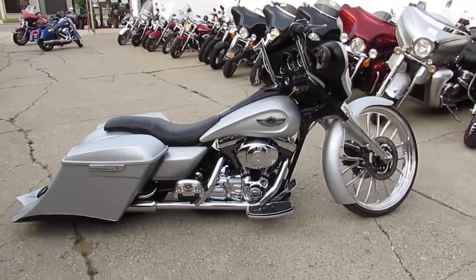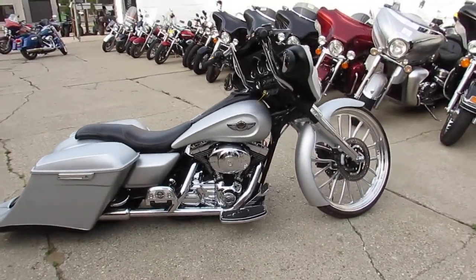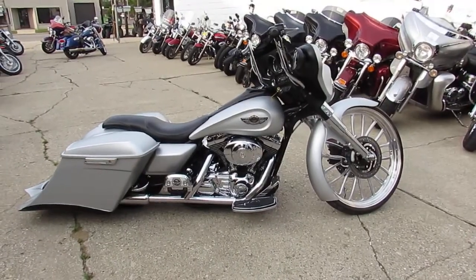Visit our website at approvalpowersports.com. We've got guaranteed financing, over 400 used bikes in stock. Call today and you can ride today.